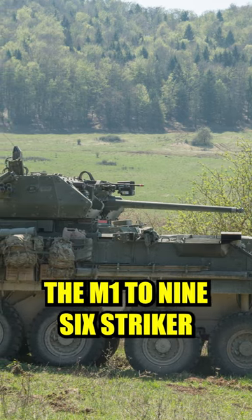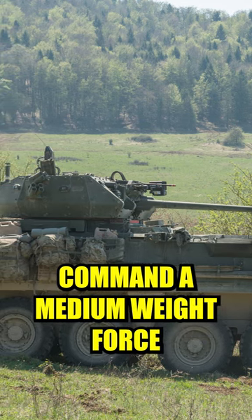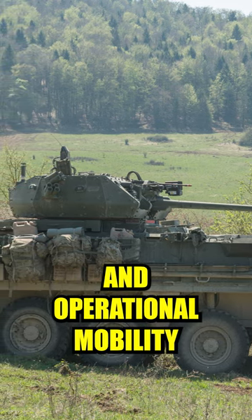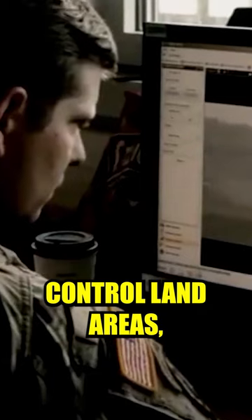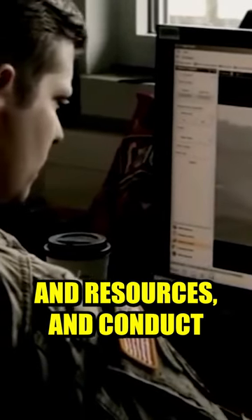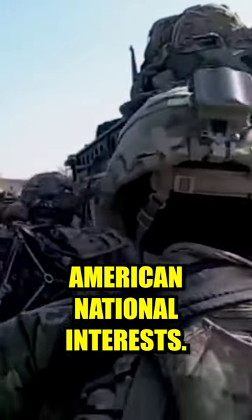The M1296 Stryker equipped units will offer the Commander of European Command a medium weight force with quick strategic and operational mobility to disrupt or destroy enemy military forces, control land areas including populations and resources, and conduct combat operations to safeguard American national interests.